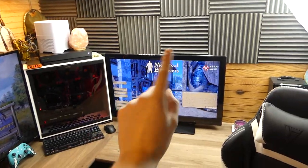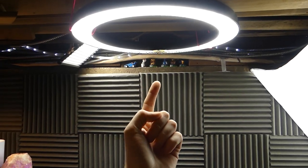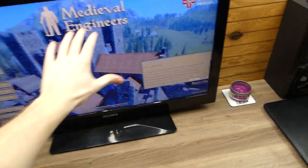Also ended up getting a new light — look at this! That thing is freaking cool. It is a halo light. This light gives a really cool effect since it is a round fluorescent light bulb, and it actually makes a really nice even lighting.